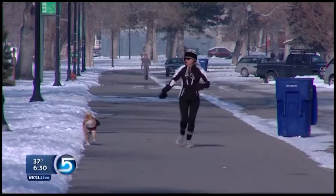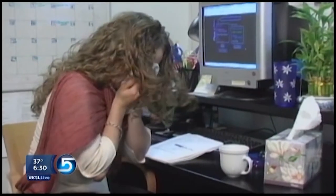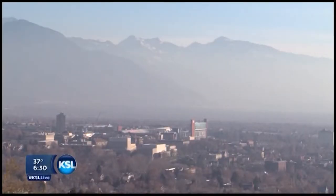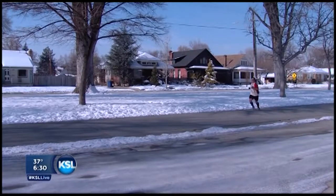Contrary to popular belief, cold weather or being out in the cold doesn't cause us to contract a cold or flu. More illnesses occur during the cooler seasons because of three key factors: schools in session, mass gatherings, and lower humidity. We'll break all those down in just a minute. But first, let's talk about the most common respiratory illnesses of the season.